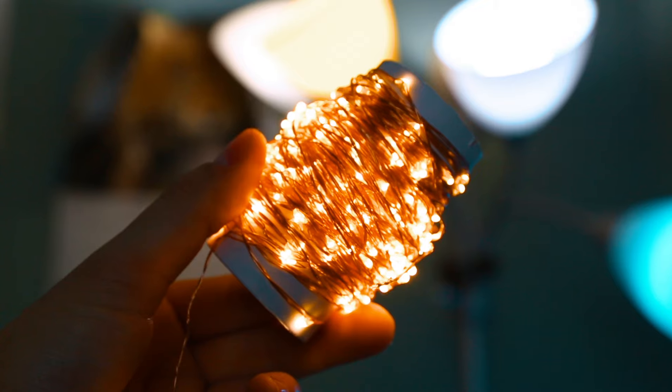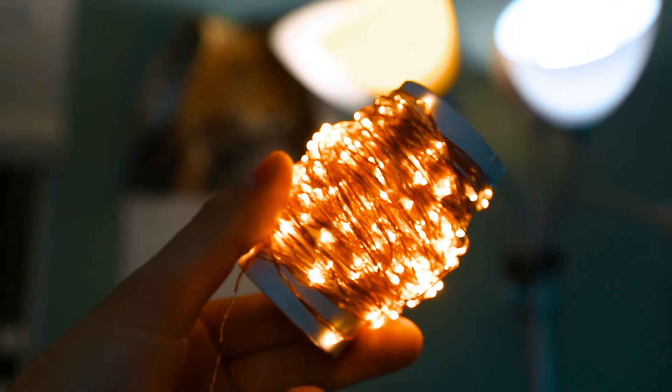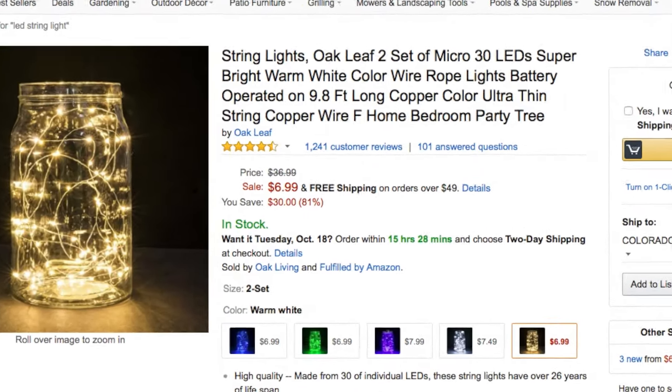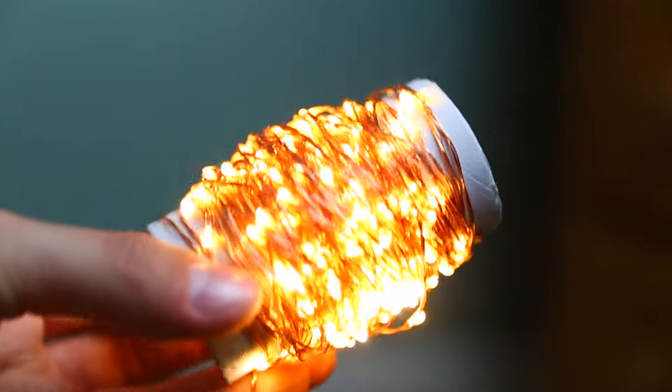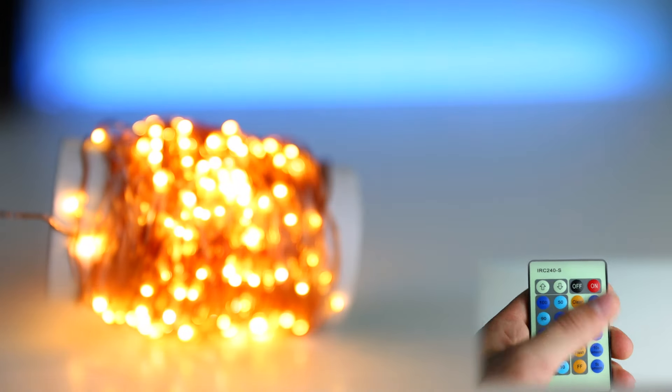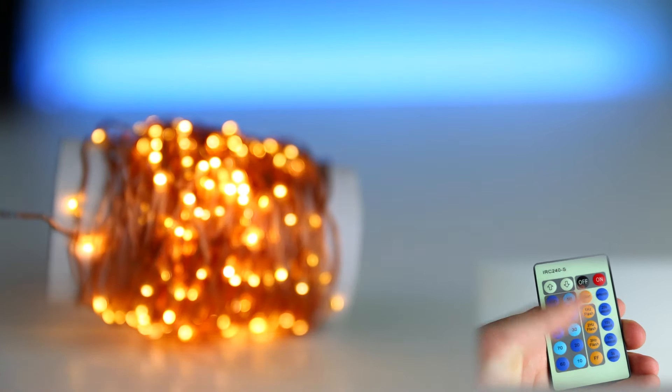Well, for this video I'm using this LED strip from TaoTronics. These range anywhere from $20 to $40, but if you're on a smaller budget, a couple searches on Amazon can find you some cheaper alternatives. This particular LED string can do a couple of neat things — you can flash, fade, or even dim the lights using the included remote.